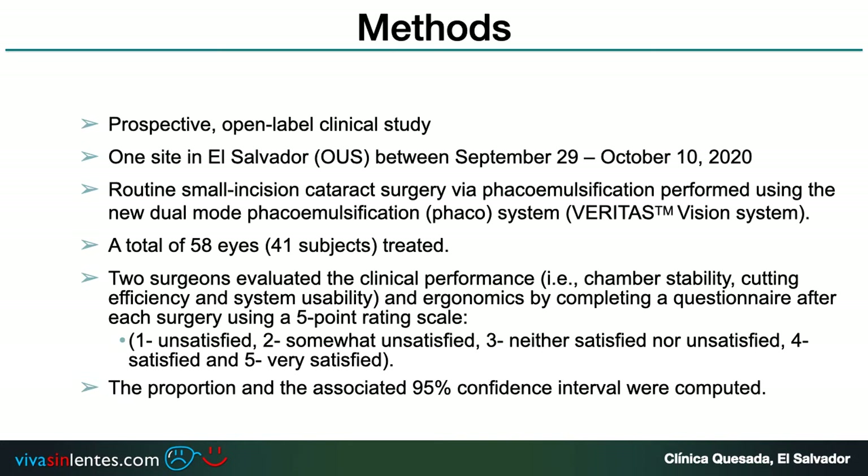This is a prospective open-label clinical study conducted at one site in El Salvador between September 29 through October 10, 2020. Routine small incision cataract surgery via phacoemulsification was performed using the new dual mode FACO system Veritas. A total of 58 eyes from 41 subjects were treated. Two surgeons evaluated clinical performance, chamber stability, current efficiency, system usability, and ergonomics by completing a questionnaire after each surgery. The proportion and the associated 95% confidence interval were computed.